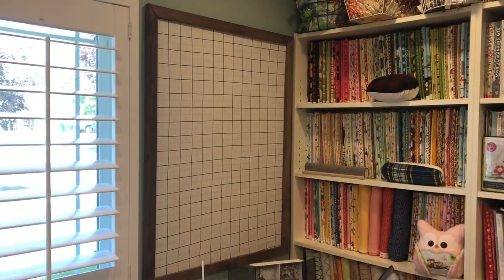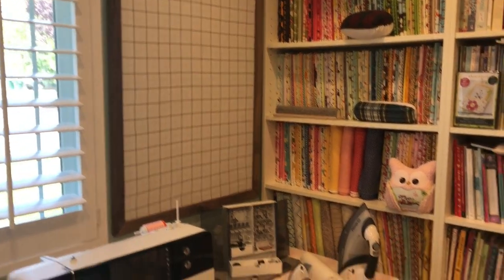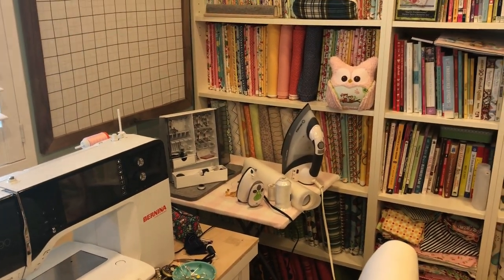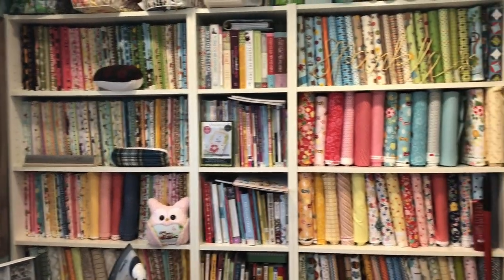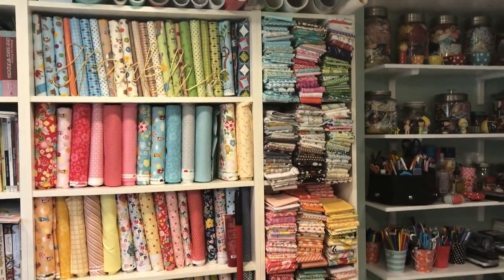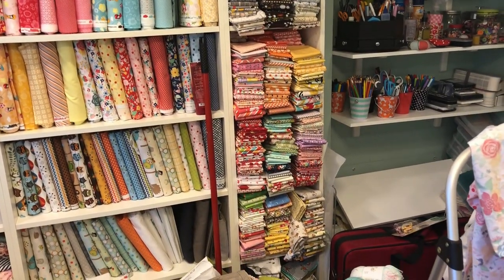Then my husband made me that display for quilt blocks to go up there. I need to make some quilt blocks and put that up there — make some use of it. My iron station that I built. And then we have fabric that I've designed — loads and loads of fabric on bookshelves. And I've got my fat quarters from over the years that I want to do some scrappy quilts with.